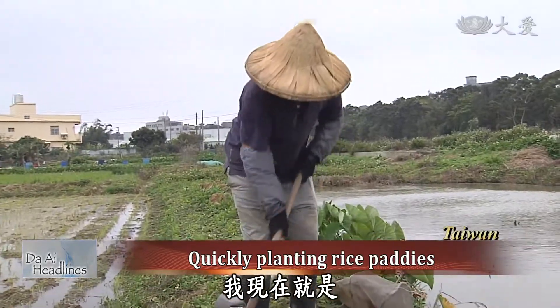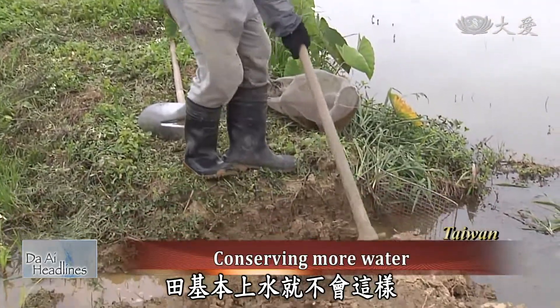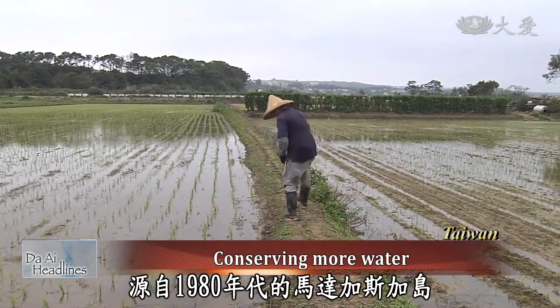Chen Jianhong is working to prevent water from going into the field, explaining that this field basically won't lose water anymore. His field uses the SRI system, which originated in Madagascar in the 1980s.